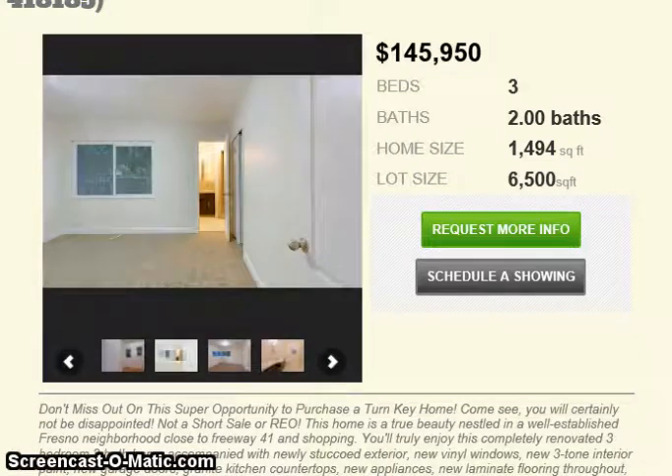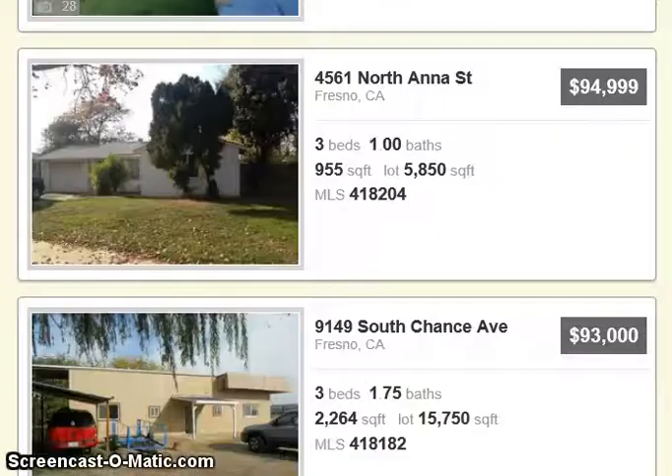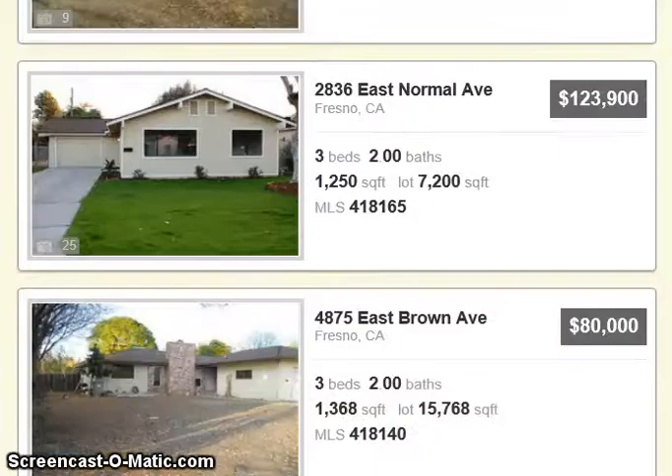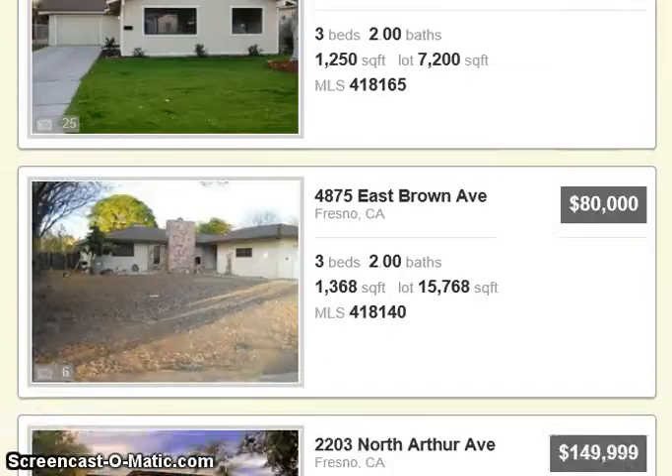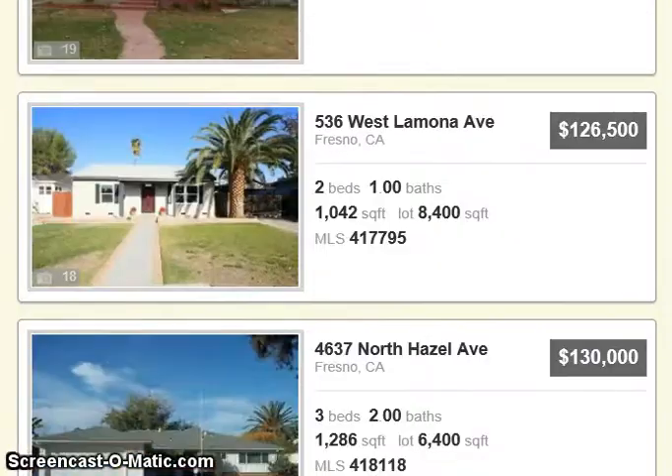And again, it is free. For a lot of you first-time home buyers, it does not cost you anything to have a real estate agent show you these homes and write the offers. A lot of people want to know how much it's going to cost them, and it's free — absolutely free. You get paid from the sellers.